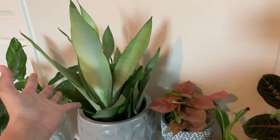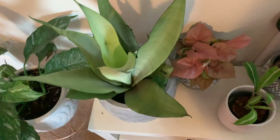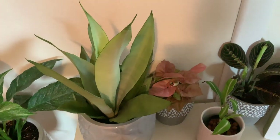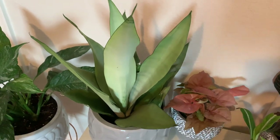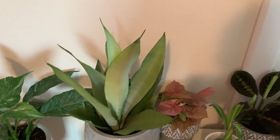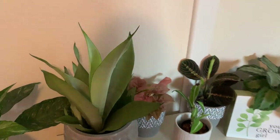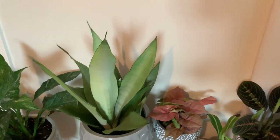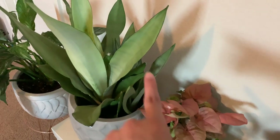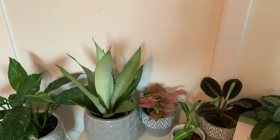This is my Sansevieria moonshine that you have all seen. It is definitely one of my favorite plants — I've mentioned it in my favorite plant videos and you pretty much see it in every background of my most recent videos. It's gorgeous. I considered splitting up the pups that are in it, but I decided to leave it alone because I really enjoy how full it looks.